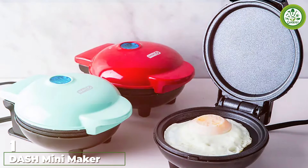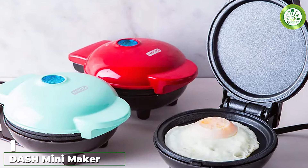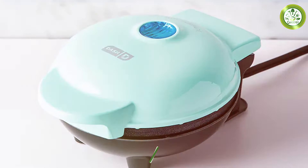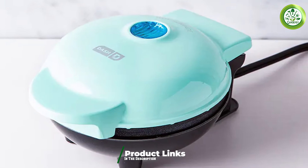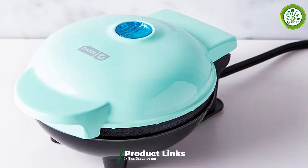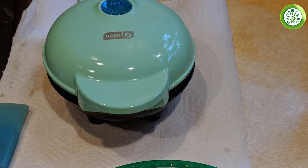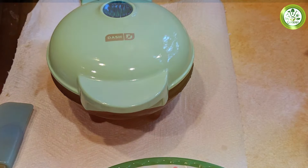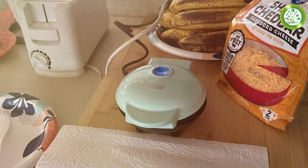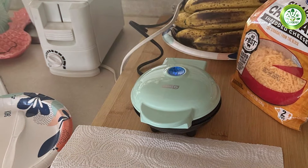Number 1. The DASH Mini Maker Electric Griddle is perfect for those who have limited kitchen space but still want to whip up delicious meals. Its compact 4-inch design makes it incredibly portable, ideal for dorm rooms or small apartments. The bright aqua color adds a cheerful pop to your kitchen, making cooking feel a bit more fun. This griddle heats quickly, ensuring your food cooks evenly, and its non-stick surface makes for easy cooking and cleanup. Despite its small size, this griddle is versatile enough for various dishes, from fluffy pancakes to perfectly toasted sandwiches.